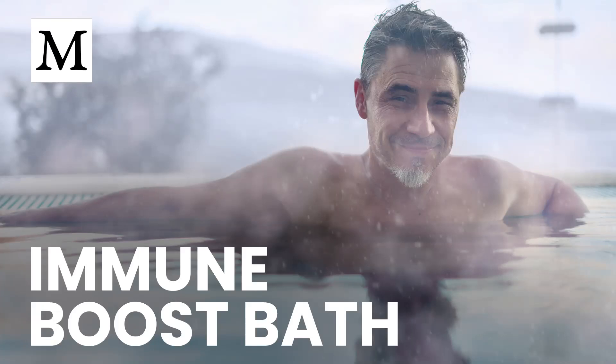What if you could raise your core temperature by more than a full degree and push your heart to pump like you're doing cardio without taking a single step?